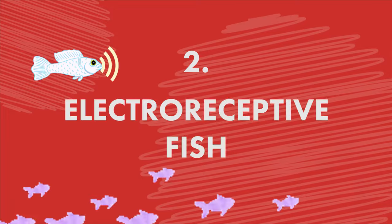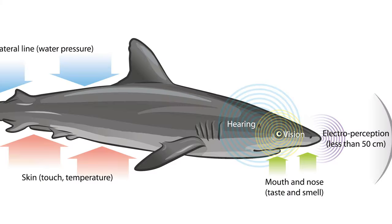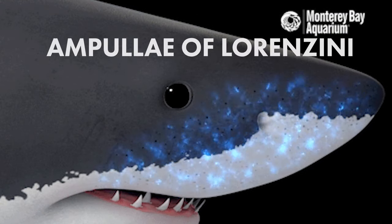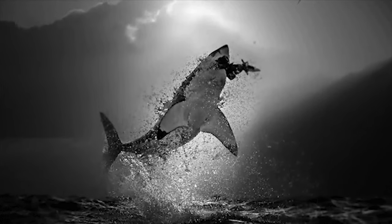Electro-receptive fish are able to detect electric fields using specialized nerves, tissues, and cells. Depending on the type of species, the fish uses its electro-receptors for different purposes. A shark, for example, will use electro-sensors in its snout and head to detect nearby prey. These sensors are called the ampullae of Lorenzini. But again, sharks do not actually produce electricity — they just use electric fields to find their meal.